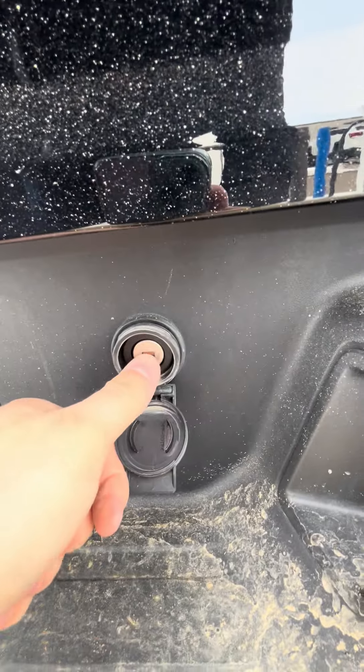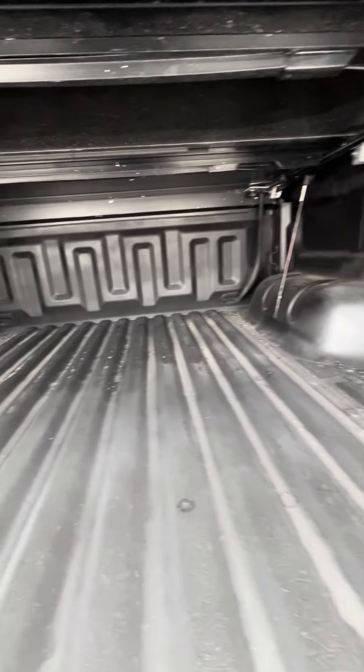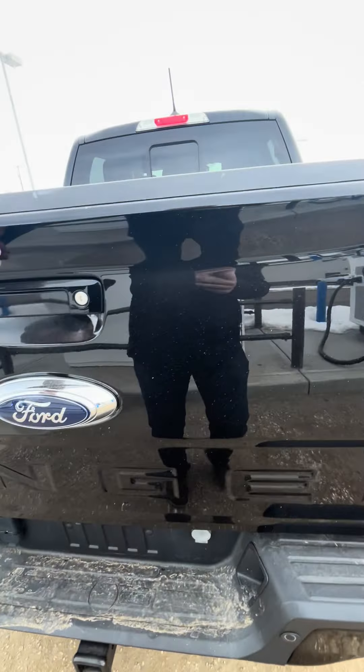It actually locks so you can get your spare tire through here. It's a very light tailgate, and you have the box liner in there as well. I'll flip that up for you.